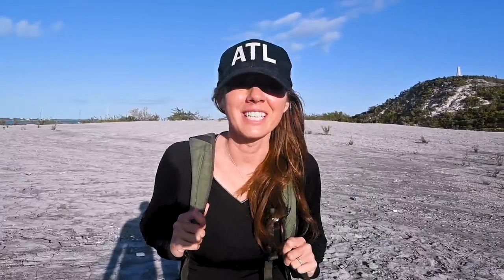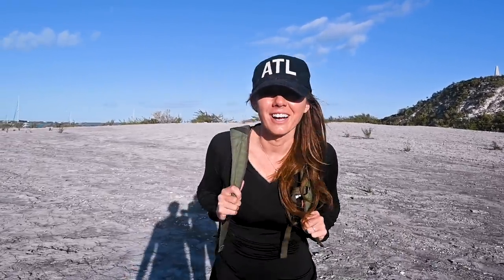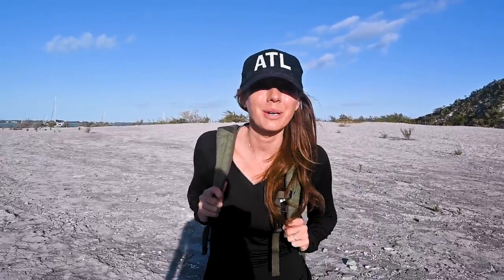Of all the hikes we've ever taken, I feel like this is by far my favorite — gorgeous views, tons of different landscapes, and mildly challenging. I don't feel like I'm going to have to do a workout on the boat today, so win-win!